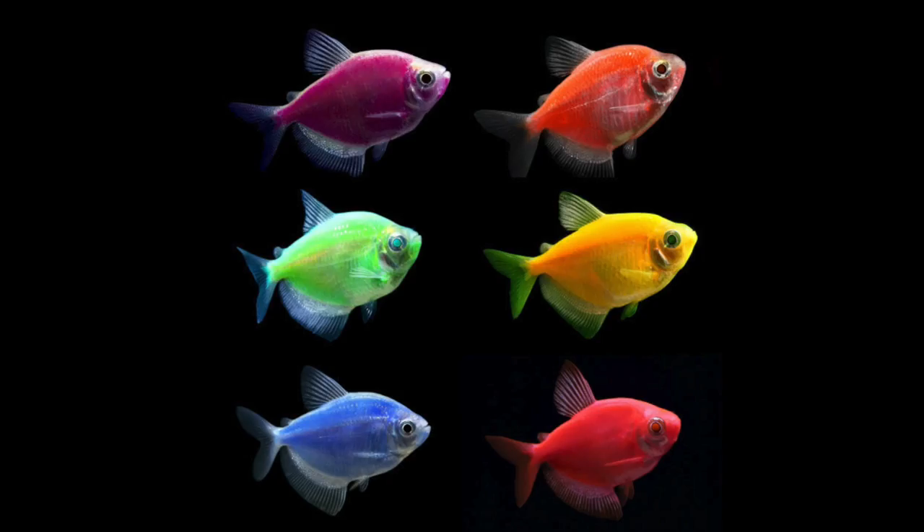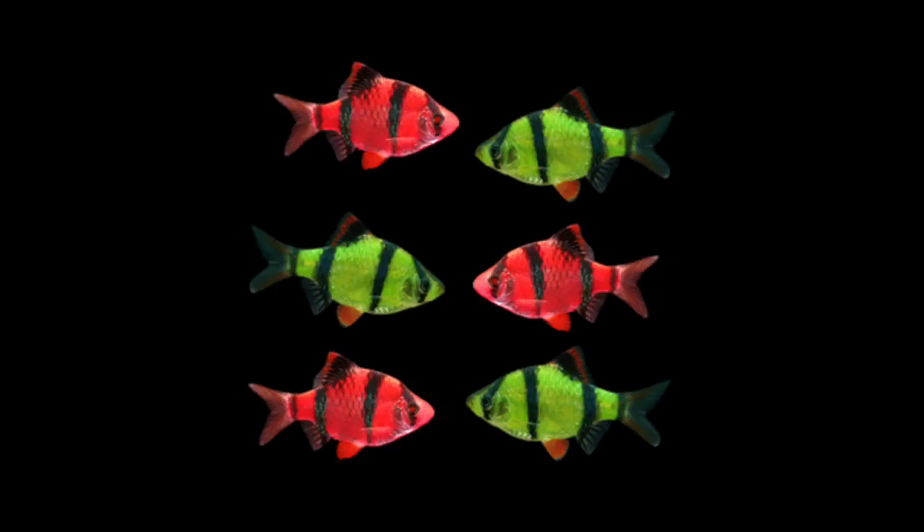The last two I'm going to cover aren't necessarily bad beginner fish — I think they make great fish for beginners — but I don't think they belong in the tanks they're usually advertised for. They're both a type of glow fish: the glow fish tetra and the glow fish tiger barb. If you don't know what glow fish are, they are genetically modified tetras, tiger barbs, and danios. I also think glow light tetras — which are different from glow fish tetras — could probably do okay in a smaller tank.